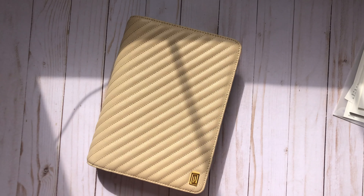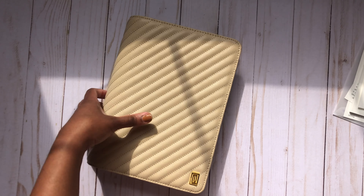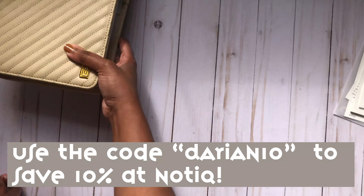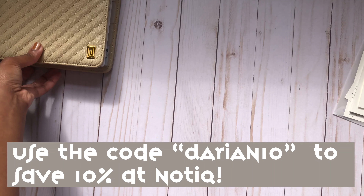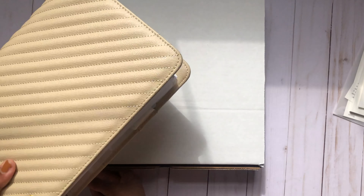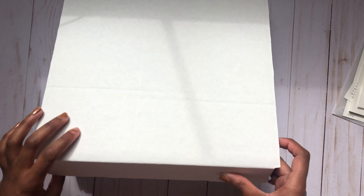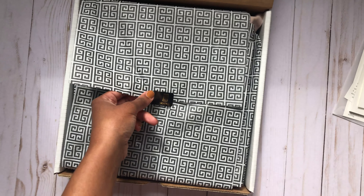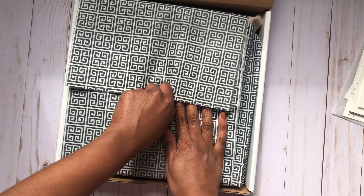If you're interested in any of the covers, I have a discount code — it's Darien10 and you get 10% off your order. I'll make sure I link that below, and I'll also link all the things that I purchased. Now this next one I always get really excited for because it actually fits my Moxie Life planner.